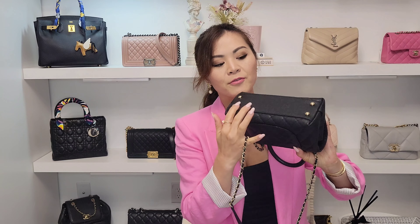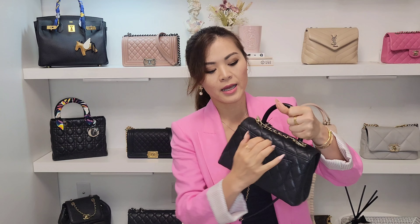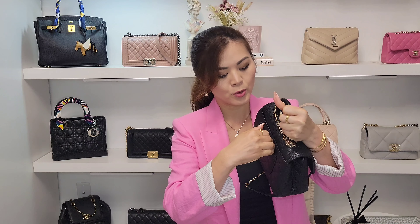I do recommend using an insert for all of your bags just to kind of protect the inside. The bottom has four feet. The back has the back pocket. And it's a 21A. I like that they kept the tag in there for me.